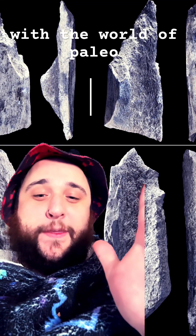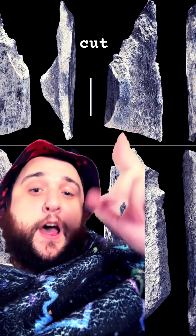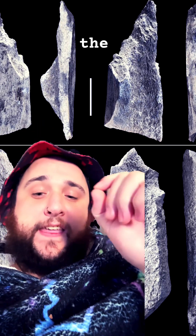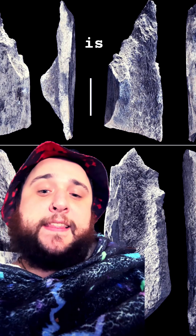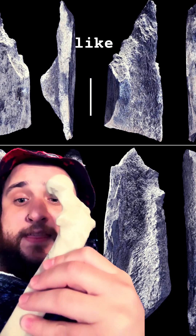Hey guys, Seth with the World of Paleoanthropology here. I've got a fun little story about these cut marks that were discovered in elephant bone. The thing about these cut marks is they were actually made by tools that were made from something like this.